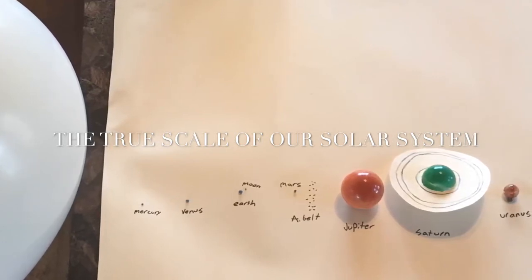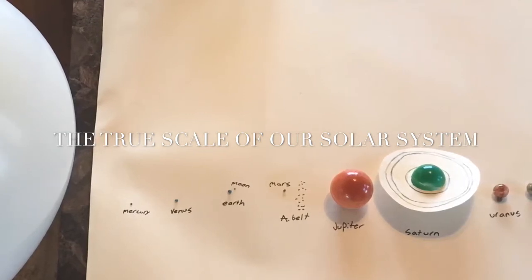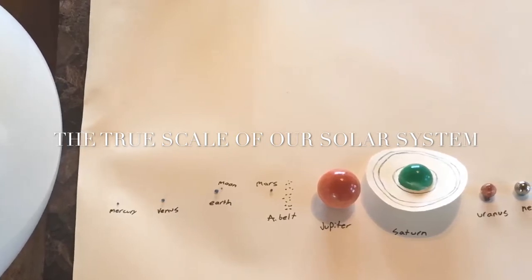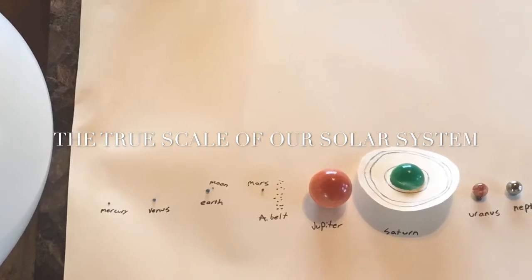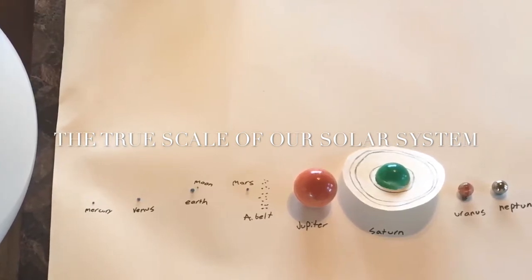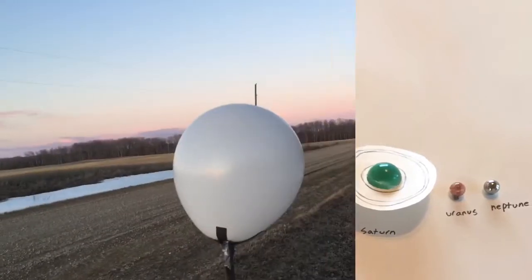Neptune was the farthest away from the Sun at 1.6 kilometers. Our inner planets are made of sticky tack so we could not paint them because they were so tiny. Going through our solar system we're going about eight times the speed of light. Now I'll start our tour with a video of the solar system.